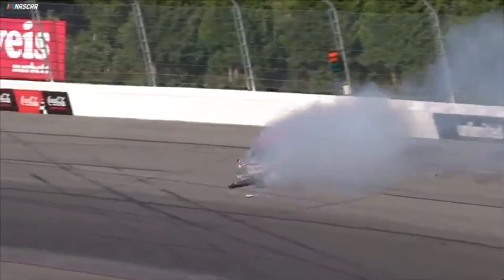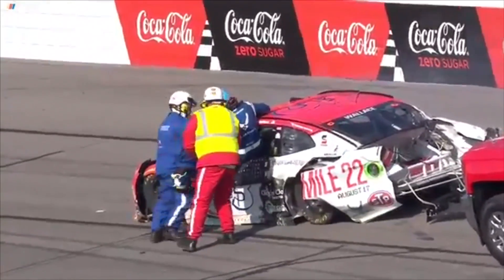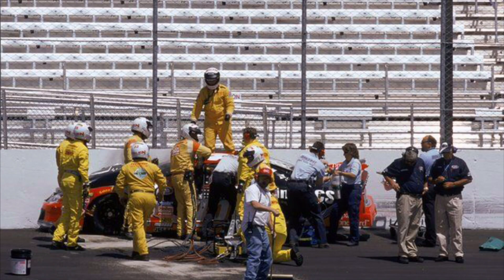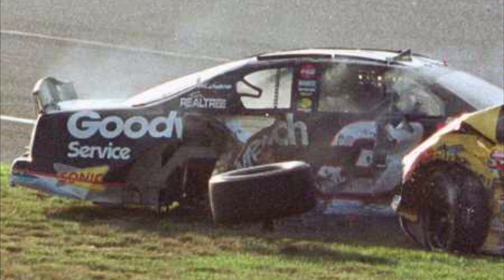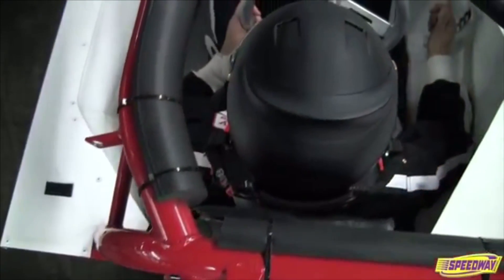If there is one positive about the 21st century of NASCAR that remains today, it's easily the increase in driver safety. After the deaths of Adam Petty, Kenny Erwin, and seven-time NASCAR champion Dale Earnhardt, the sport started investing money in order to protect its drivers from injuries and potential death behind the wheel.